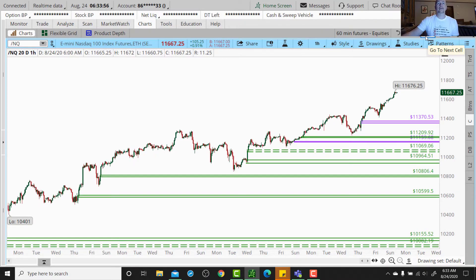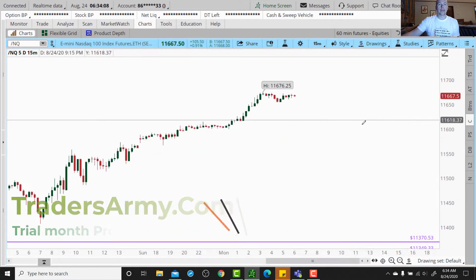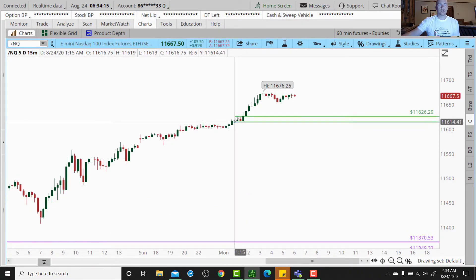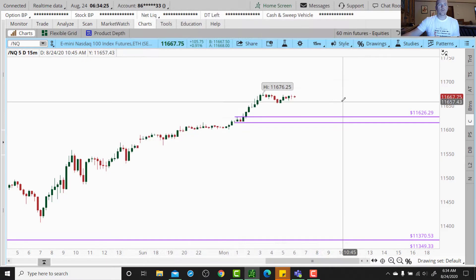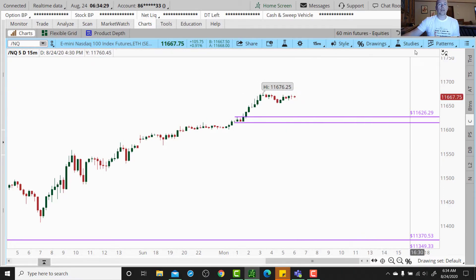Moving over from the ES to the NASDAQ — very similar picture, all-time high. If you want to get involved on a bit of a pullback on our 15-minute chart, we've got a really clean level right here at 11,626 by 11,614. That's right at that London market open. Remember, you may only get a very small move out of there, especially if we're basing right up in here. You could also take the breakout above that region.